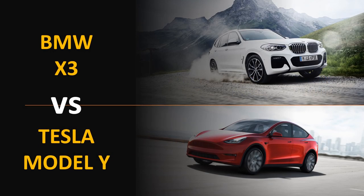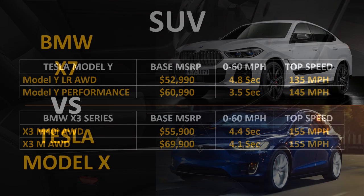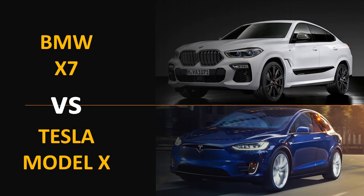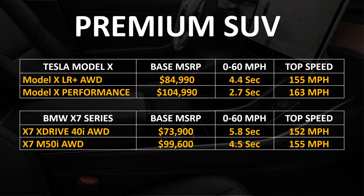Looking at the Tesla Model Y SUV versus the BMW X3, the 0-60 mph times are faster for the Model Y, while the top speed is higher for the BMW X3. Comparing Tesla's premium SUV, the Model X, to the BMW X7 Series, the Model X is not only faster in 0-60 mph times but also in top speed.